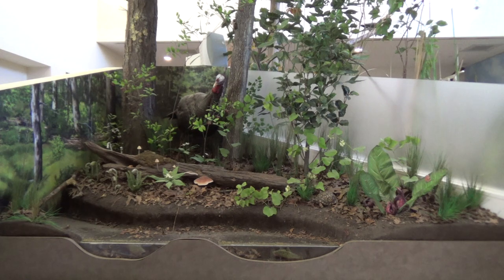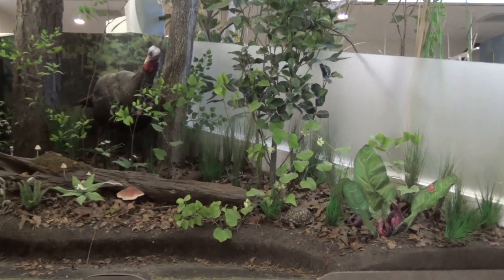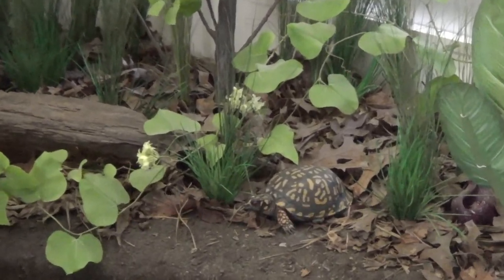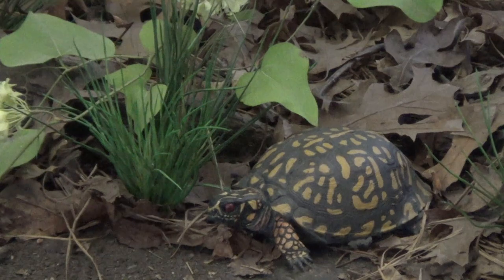Here is the Eastern Box Turtle. Eastern Box Turtles are one of the most commonly seen turtles in the wild. These turtles are omnivorous and will eat almost anything including berries, insects, roots, flowers, eggs, and amphibians.